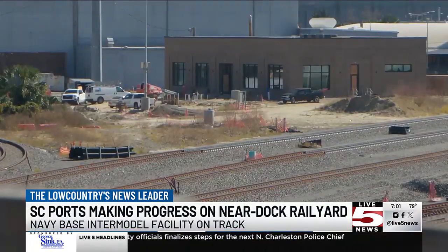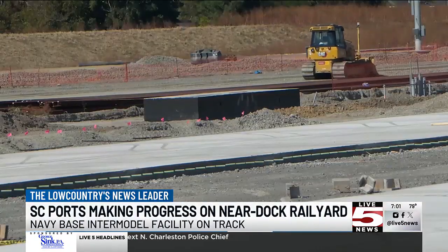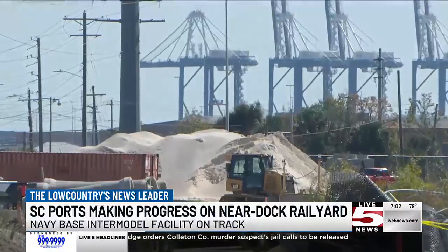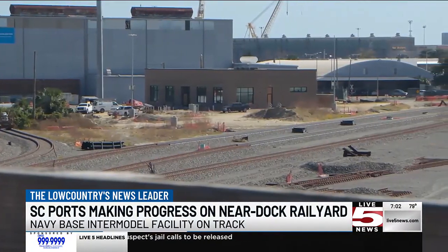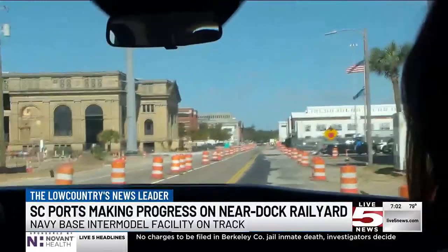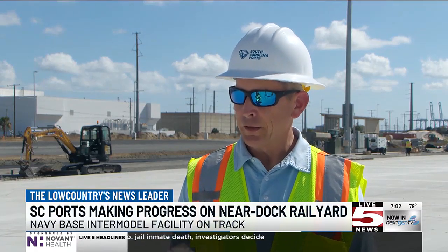Now we've got concrete pavement going down. We've got some of our CMC columns going in to support our gantry cranes. Butch Weber's involvement goes back to 2008, the facility a first of its kind for the state ports. Weber says the biggest challenge was working around the old Navy base's underground tunnels and its abandoned materials. There's a lot of buried infrastructure on site and we have run into just about anything and everything out here.